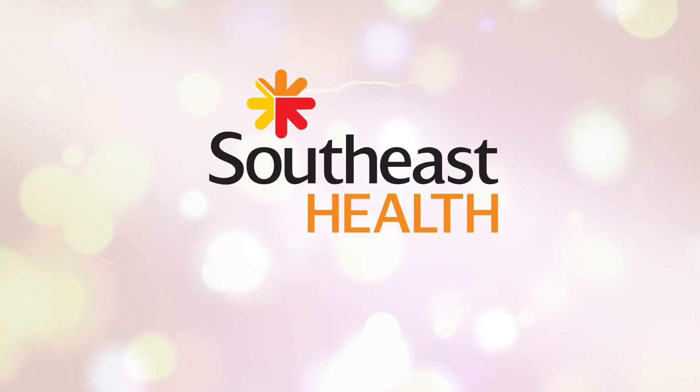Learn more at schealth.org/CancerCenter. The Southeast Cancer Center — for hope and healing, your journey starts here.